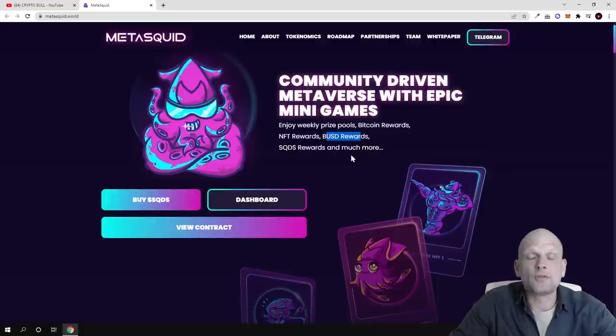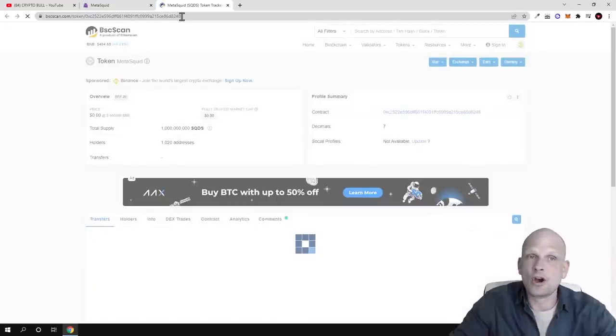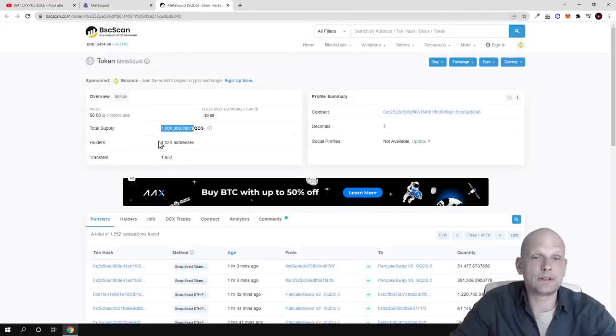When players use their NFTs and play these mini games, they have opportunities to earn in different cryptocurrencies like Bitcoin, BUSD, and the native token SQDS. The maximum supply of SQDS is only 1 billion — not in trillions or quadrillions like other projects. If you click on the contract, you get redirected to BSC Scan where you can confirm it's only 1 billion. Currently, this is in very early stages with only 1,020 holders.